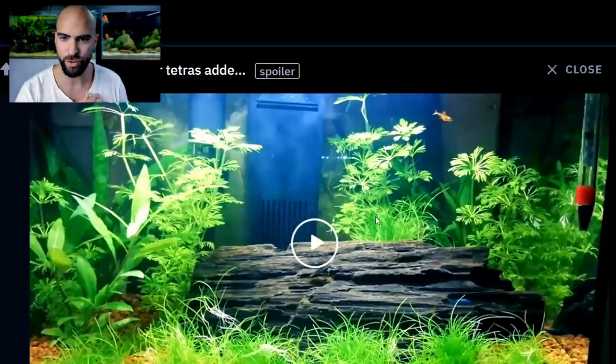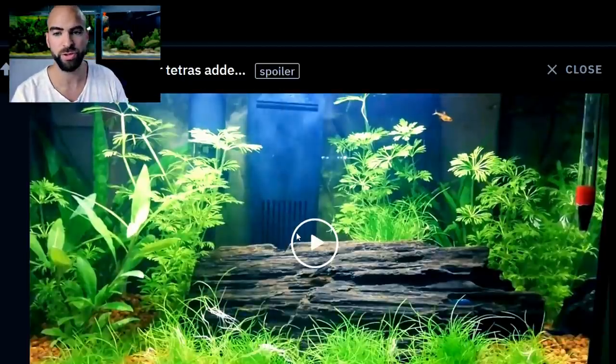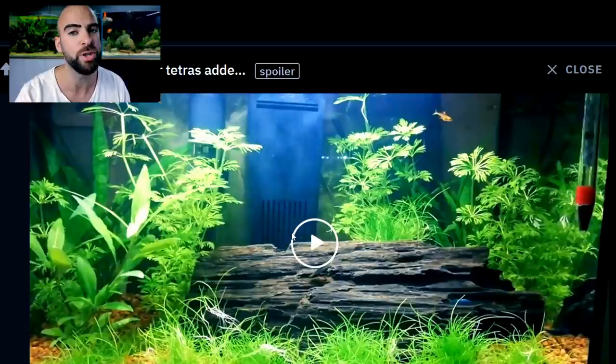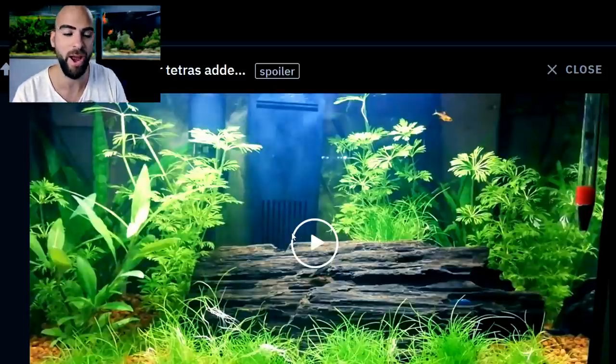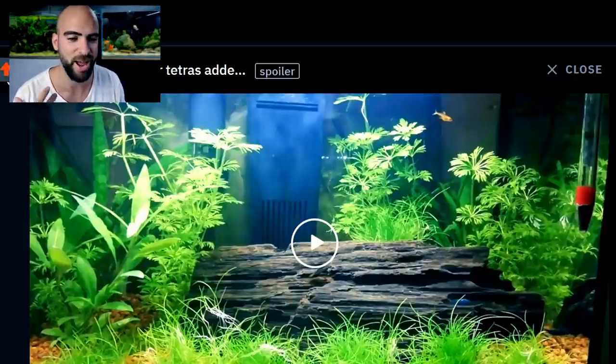Just lift it off the ground slightly so it's not perfectly parallel with the soil at the bottom — I think that will massively improve the look. You don't need to do much else. Eventually fill in that gap behind the filter with some stem plants — put your trimmings in there, or maybe something red like Ludwigia to cover the filter. Get that angle going on the piece of wood, and by that point your hair grass will have spread and grown in as well. Great job.